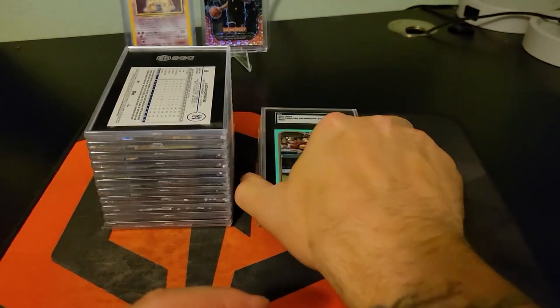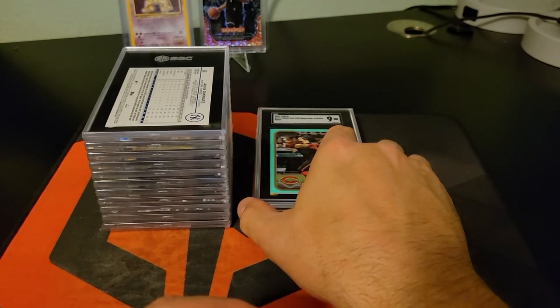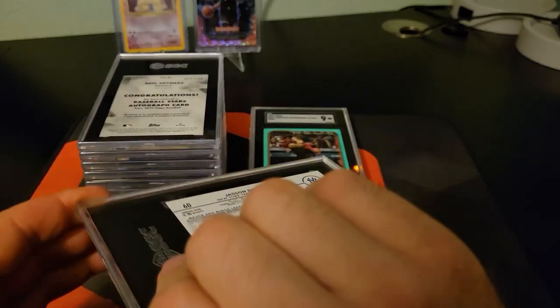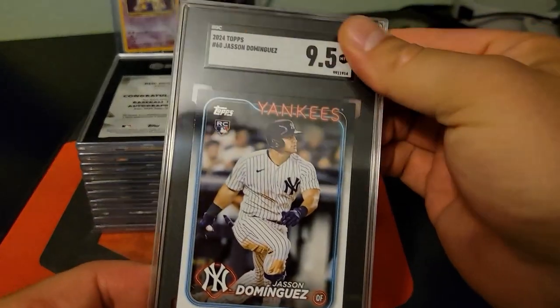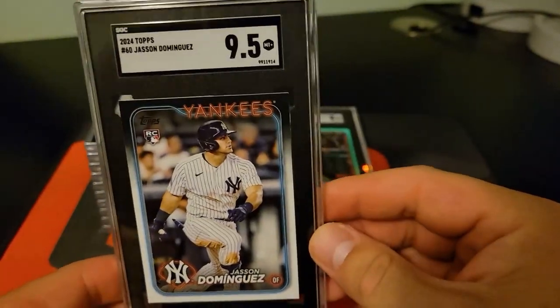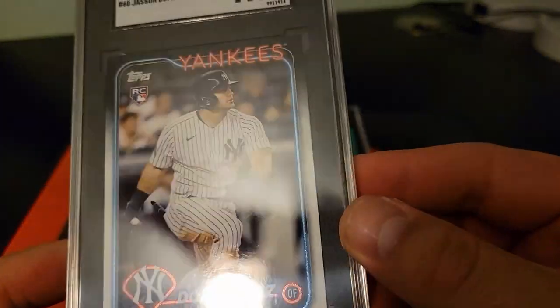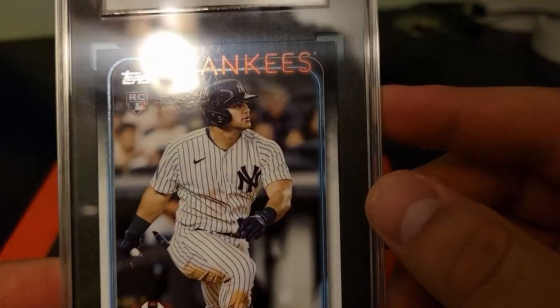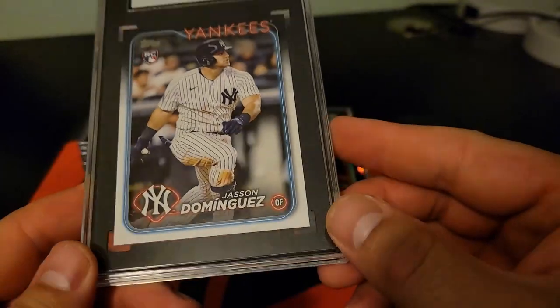It'd be nice if they'd tell you what the issue was. Alright, Jason Dominguez. I didn't cover that one well enough — nine point five. I know PSA doesn't do half grades either. It's interesting that they'll even take off half a point.